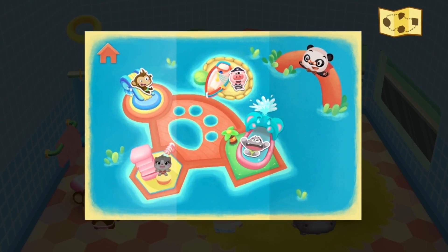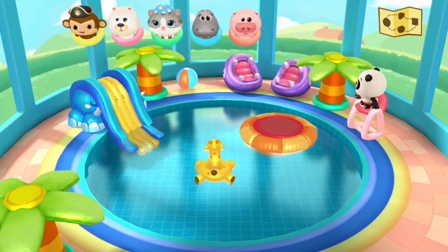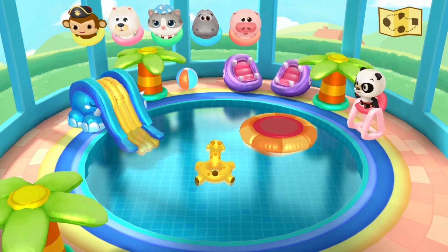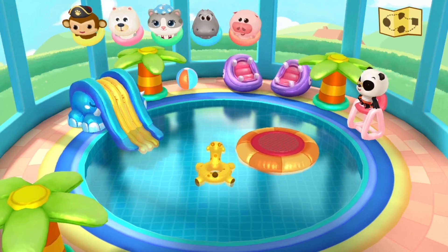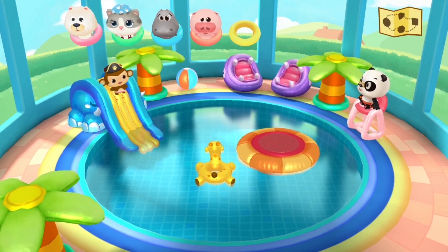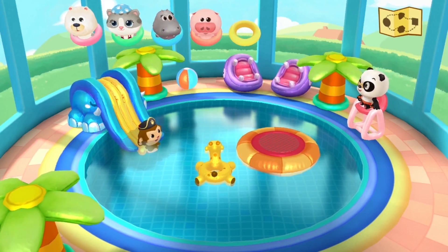If you click up here we've got a little map of where we can all go. It looks like we're at the bottom left in the changing room. We get a loading screen again and we made it to the pool - awesome! And there's Dr. Panda. Let's see what all we can do here.